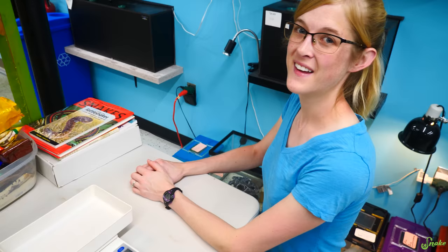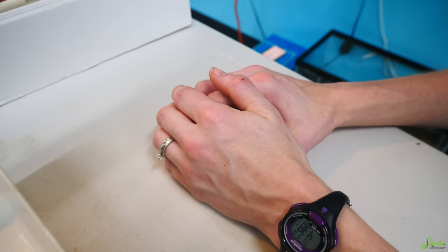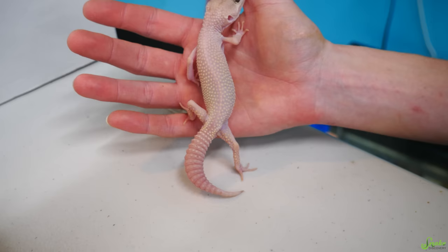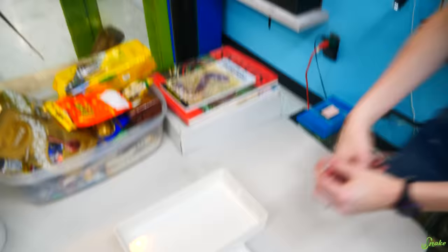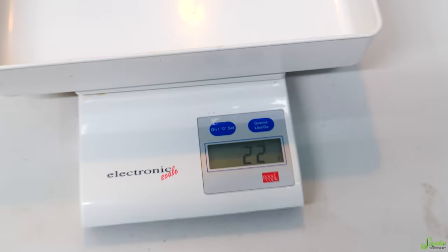Two weeks later, we check in on the geckos that were surrendered. That really skinny white one with the stick tail — look at her tail now, it's like a tail again, and she's been eating so well. She was 12 grams when we first got her, and now she is 22 grams — she almost doubled her weight in two weeks.